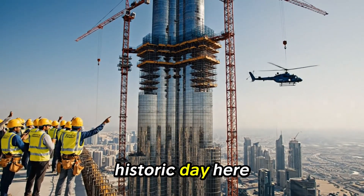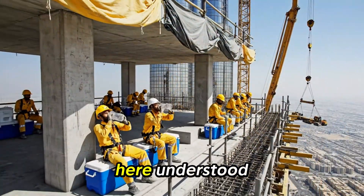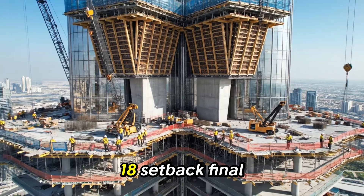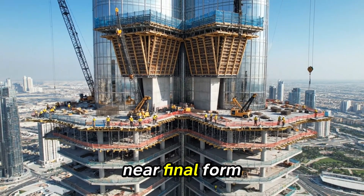This is a historic day here in Dubai. Slow the concrete flow to half speed — we need precision here. Understood. Send the next crew to the rest station for their mandatory break. 8th setback: final narrow configuration, wing transition imminent, near final form.